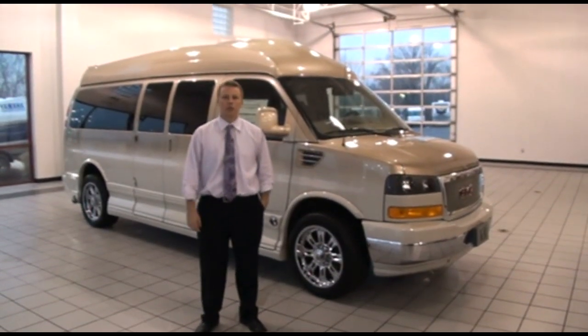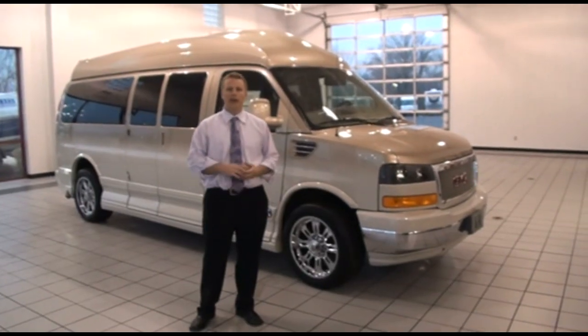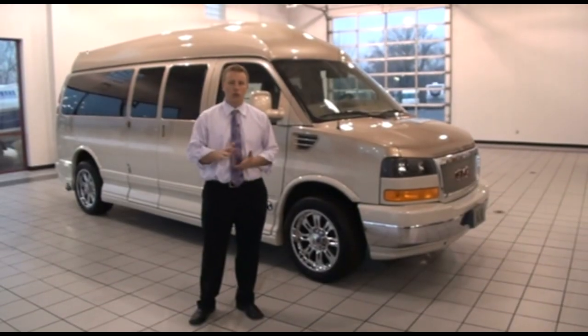Hi, this is Blake Arbogast with GMCConversionVans.com, bringing you this 2010 Explore X Package Conversion Van. This is truly a unique van.